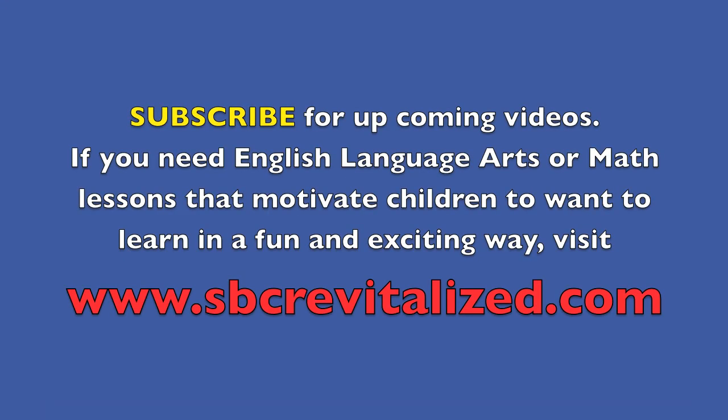Subscribe for Uptwing videos. If you need English language arts or math lessons that motivate children to want to learn in a fun and exciting way, visit www.sbcrevitalize.com.